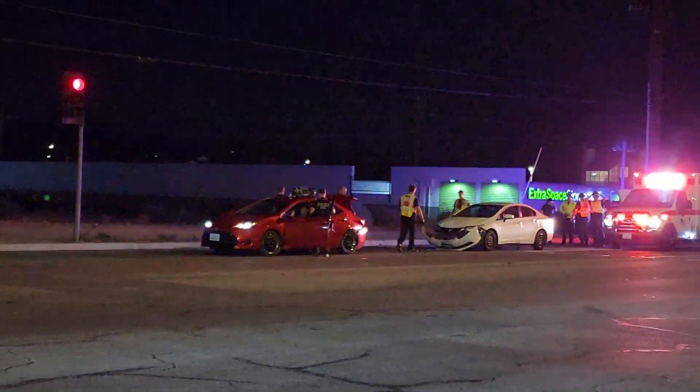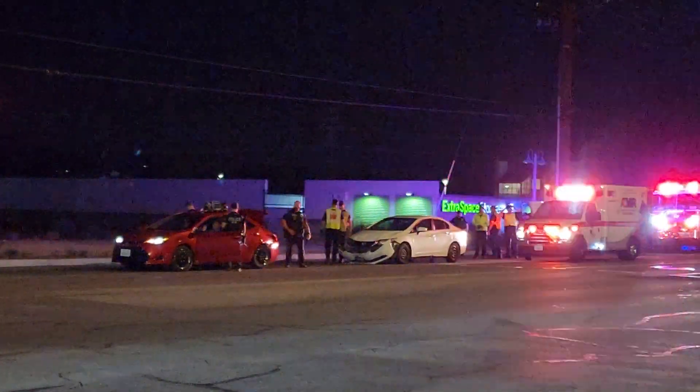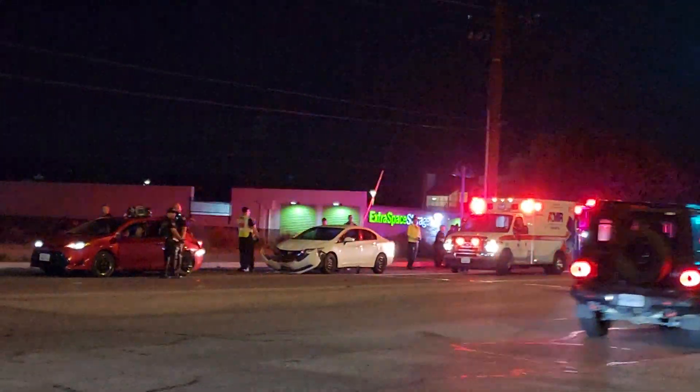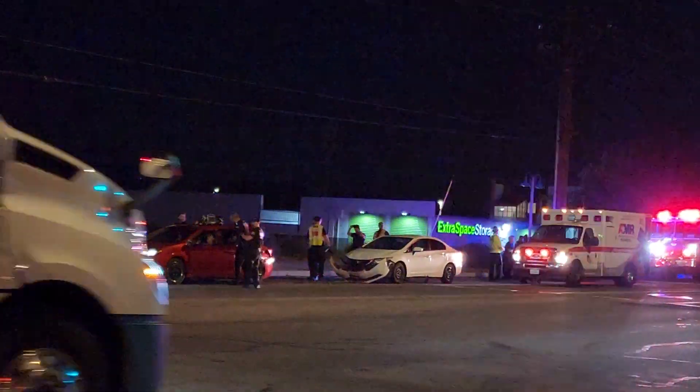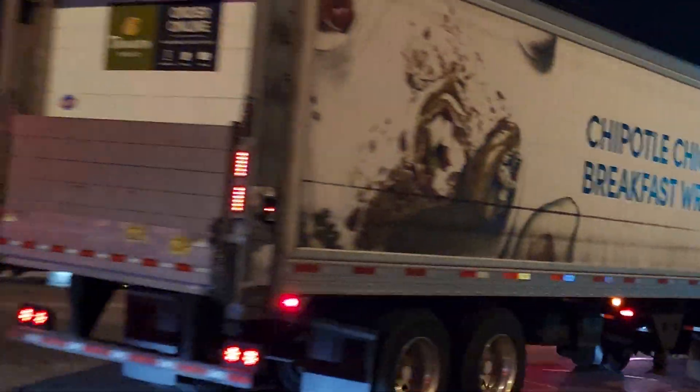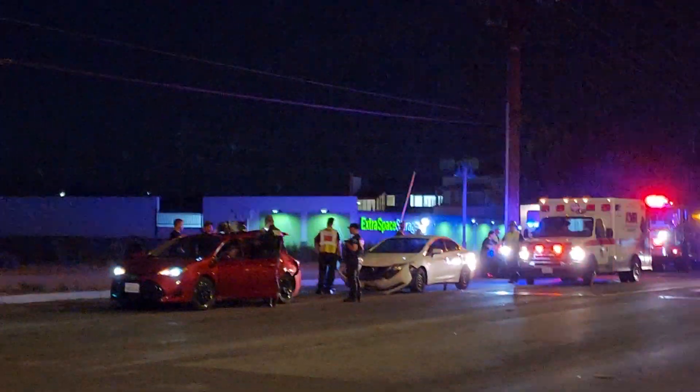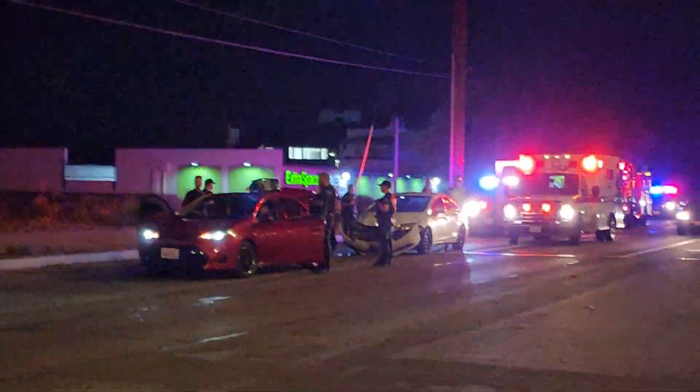We got a red Corolla and looks like a white Honda. I'm across the street. Looks like they're working on the driver right now. We got Hemet Fire Department and Paramedics on scene.